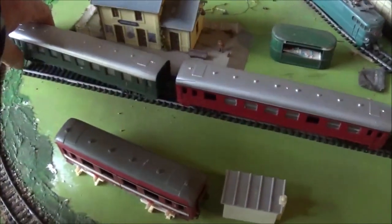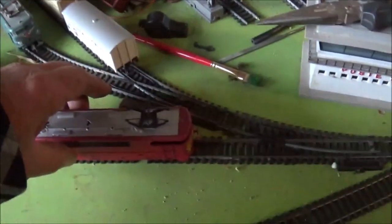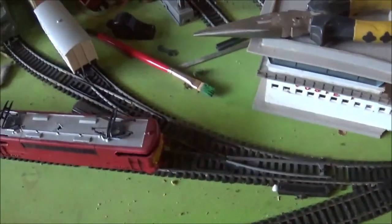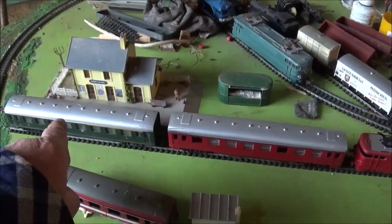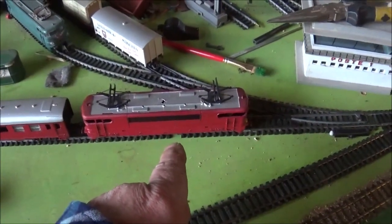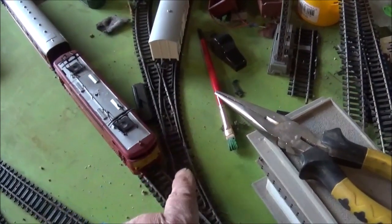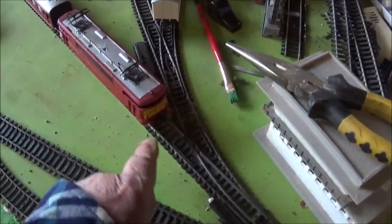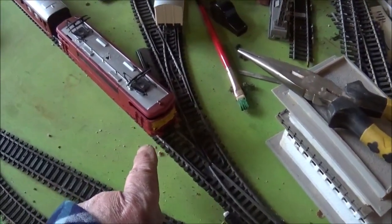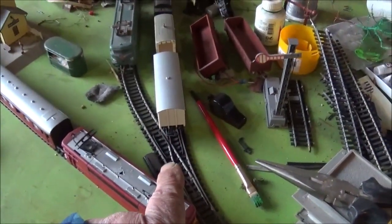I don't think too many model people were killed in that accident. Now, I've generated a little bit of a problem for myself, because with that length coach and that length locomotive and that length station road, we're actually foul of these other points. So the signalman is going to have to make sure that he gets this train out of the way before he tries to put anything into the shed. Does that make sense?